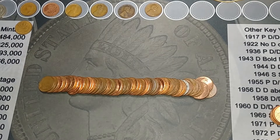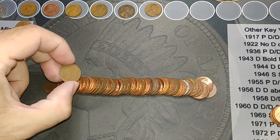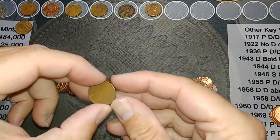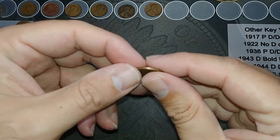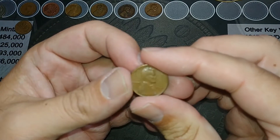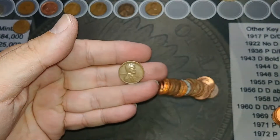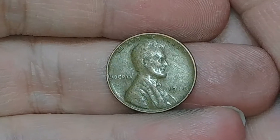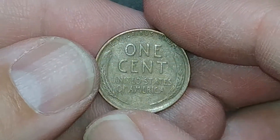I'm on roll 27 and just laid out this roll - on the end was a wheat cent. Couldn't see it of course because it's a customer-wrapped roll, but we did get another wheat cent and it is a 1946 out of Philly. Sticking with the 40s! It's in pretty good shape too - very nice.